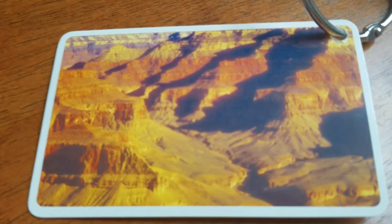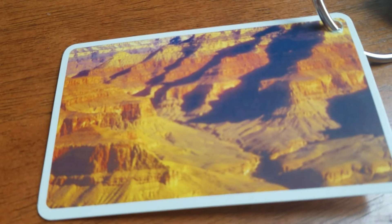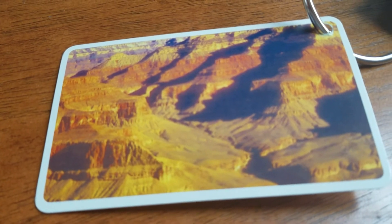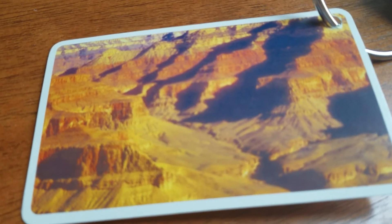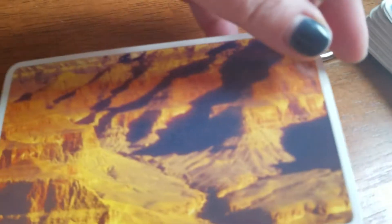The Grand Canyon is a beautiful national park in Arizona. It stretches 277 miles long and at its widest is 18 miles wide. That's an example of a gorge.